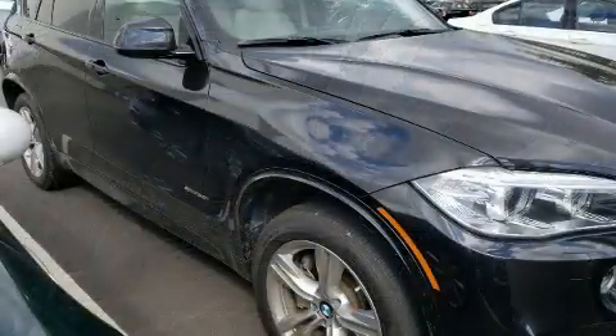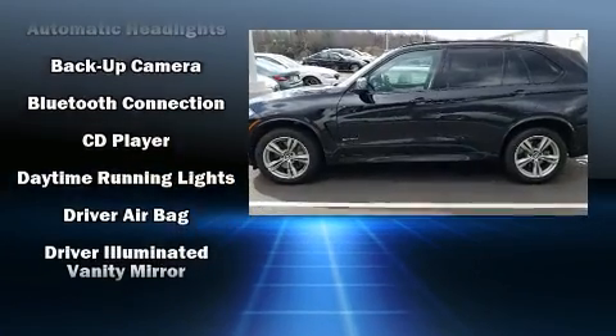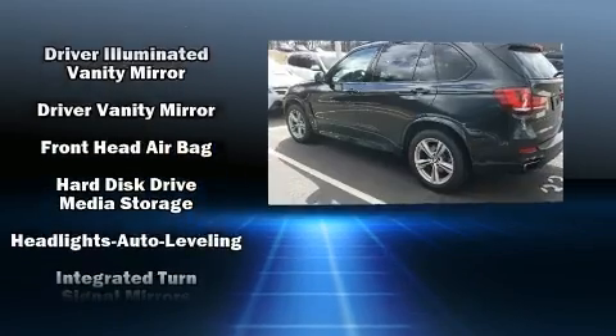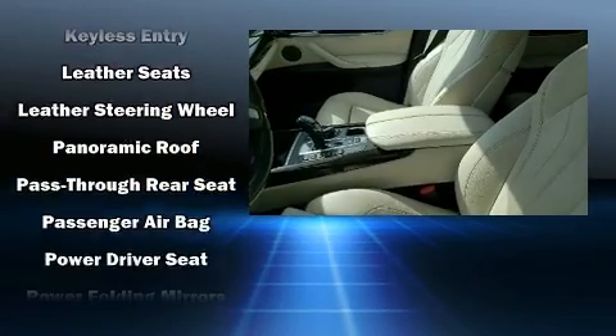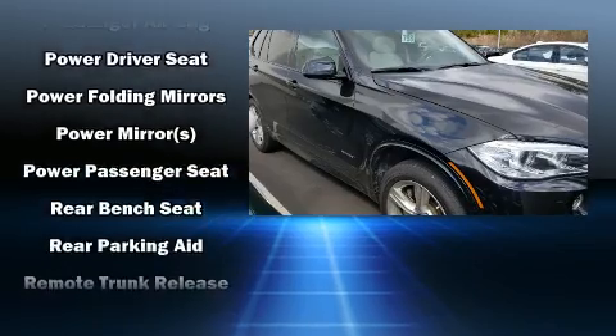BMW ensures the safety and security of its passengers with equipment such as head curtain airbags, traction control, anti-whiplash front head restraints, and four-wheel disc brakes with ABS. Electronic stability control stands out as a technologically savvy innovation, keeping you better connected to the road.